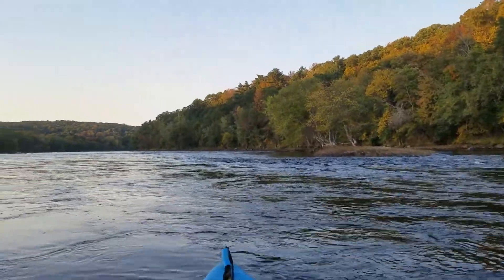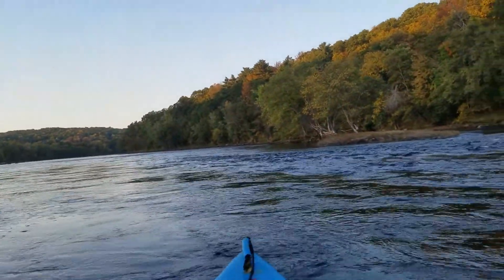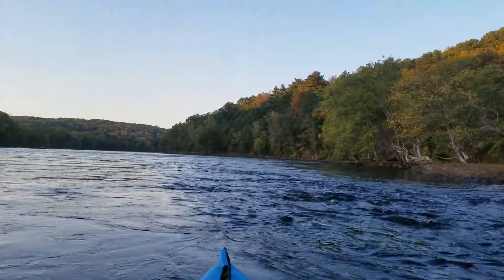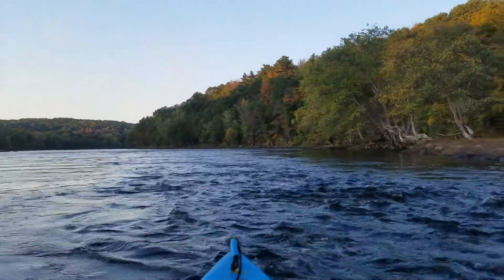I'm currently going 5 knots and I'm only paddling with one hand, just enough to keep me going straight. At low tide this seriously is a chute — you can tell exactly. It's very narrow and very swift.